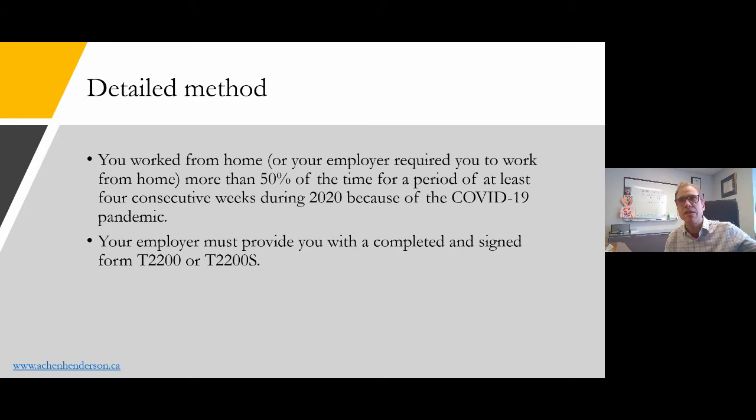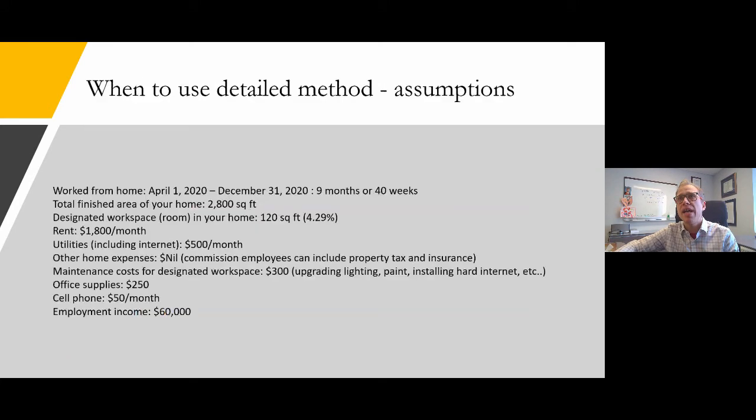In order to claim under the detailed method, your employer has to give you a form T2200S. This is a new simplified form the government released because the original T2200 is quite onerous to fill out, especially when virtually every employee had to work from home. It would be a big burden on employers, so they came out with the simplified form T2200S.